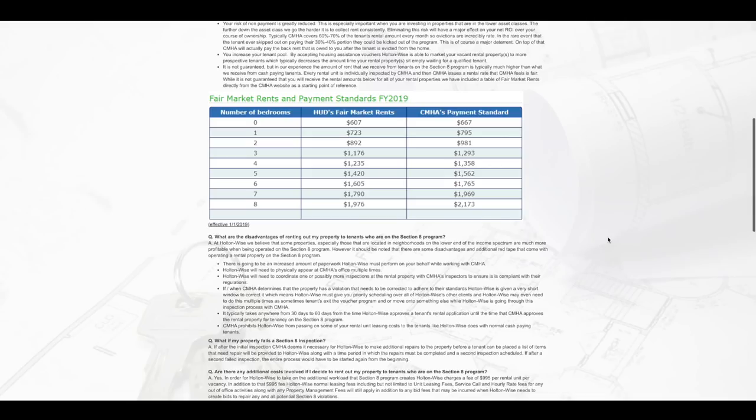On the two-bedroom voucher, Section 8 will go up to as high as $981, but here I think we could probably get $1,000 from a cash-paying tenant because we're going to make the property look so nice. So that's something to bear in mind. But what do we need to do to actually get to the point of bringing in that kind of rent?